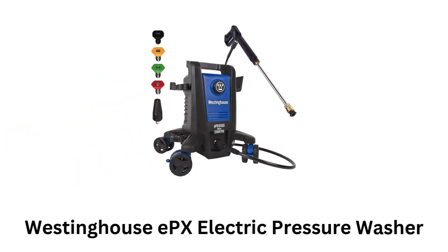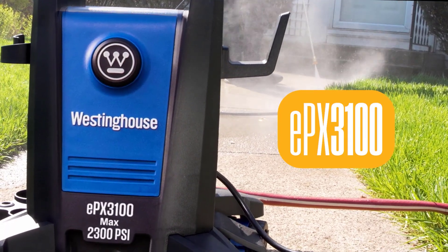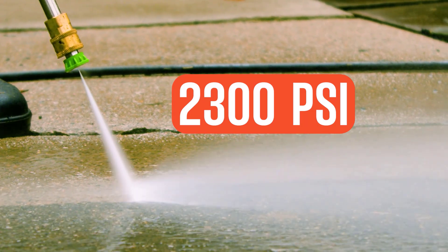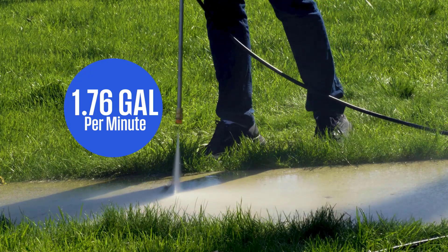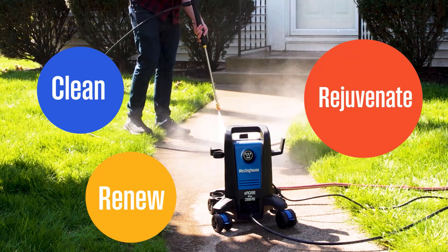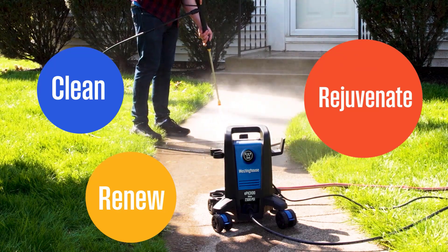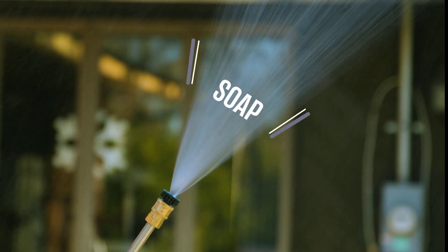1. Westinghouse EPX Electric Pressure Washer. It packs a punch with 2300 PSI and up to 1.76 GPM, which makes it perfect for tough cleaning jobs like driveways, decks, and vehicles. Its 17.5-inch extendable steel wand with quick-connect nozzles gives you flexibility for different tasks, and the variety of nozzle options is a great bonus.